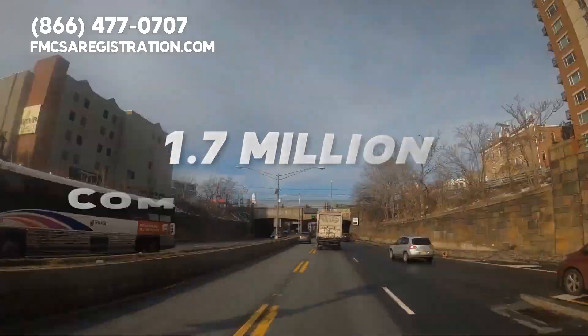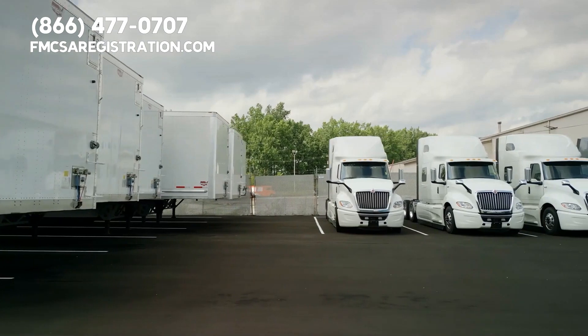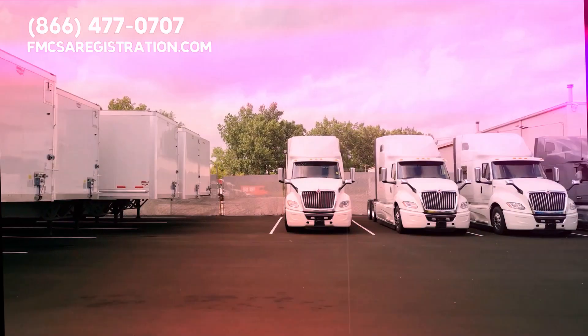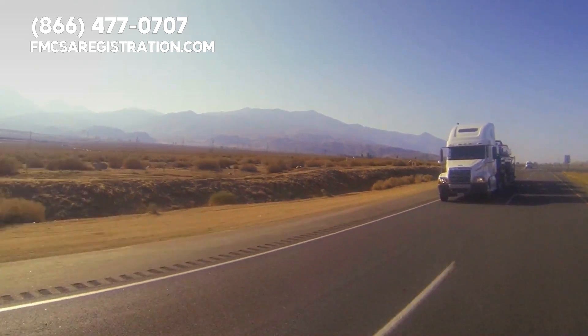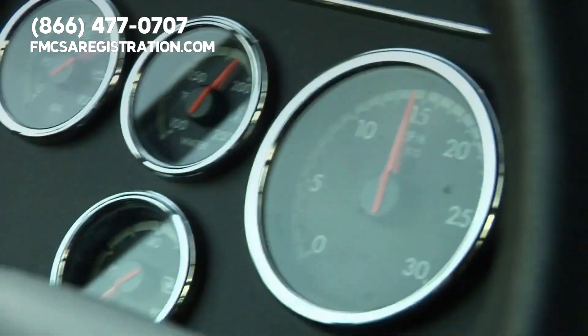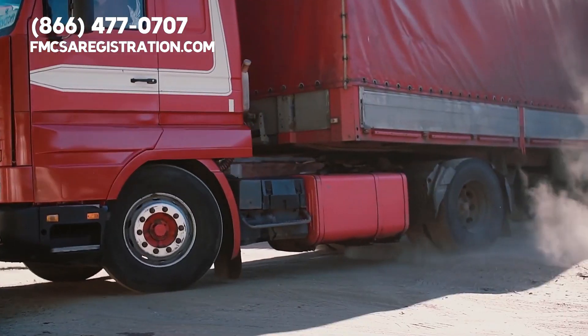If you're considering a career in commercial trucking, understanding and adhering to the IRP will be an essential part of your journey. Whether you're an owner-operator or a fleet manager, it is about making your life on the road a little easier and more streamlined.